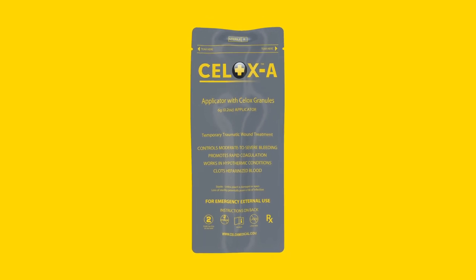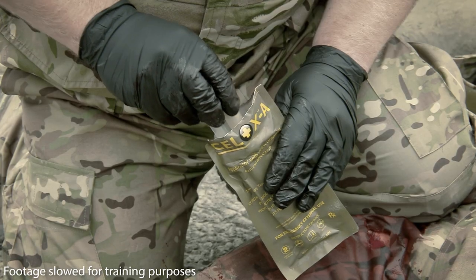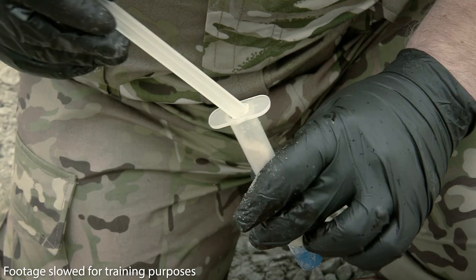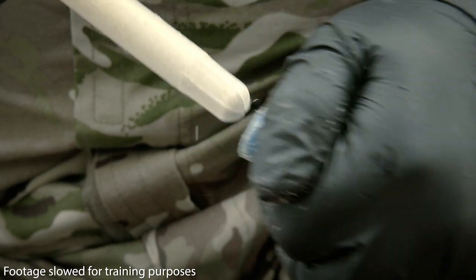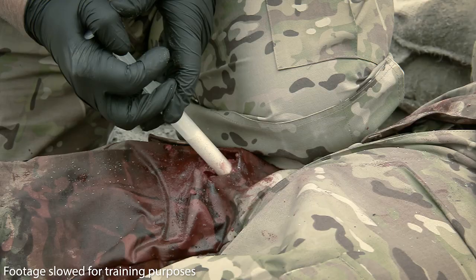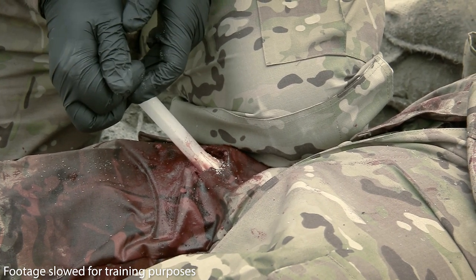Familiarize yourself with the product's packaging — it has a tear notch at the top corners. While maintaining pressure on the wound, open the pack and remove the CELOX-A plunger and barrel without touching the barrel's tip. To prepare the applicator, remove the clear plastic tab from the barrel and insert the plunger. When ready to apply, remove the blue end cap from the barrel and insert the applicator with plunger as far into the wound as possible, directly onto the source of bleeding. Slowly push the plunger to release the granules inside the wound while withdrawing the applicator.